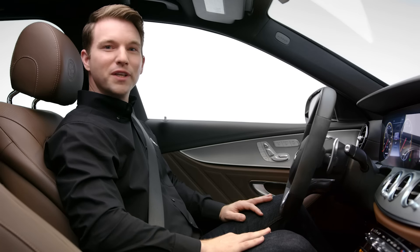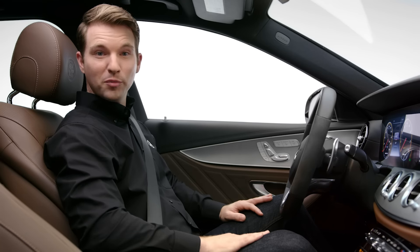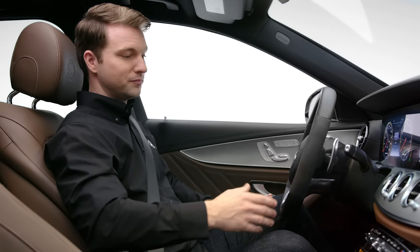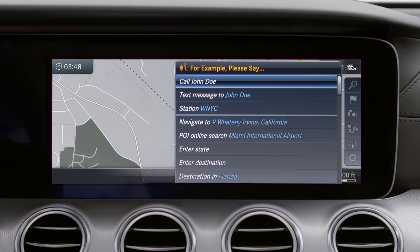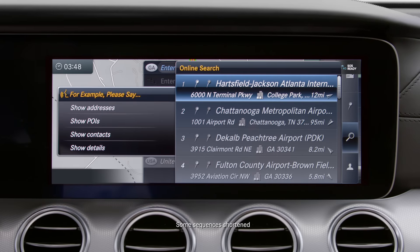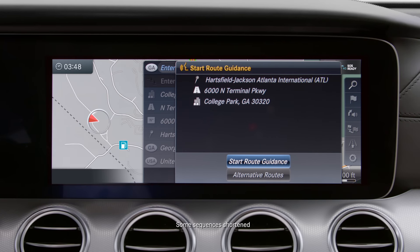To save time when interacting with the voice control system, you can barge in when you know exactly what you want to do. For example, you can talk over voice navigation prompts if you already know the menu. Navigate to airport. Number one. Do you want to start route? Yes.